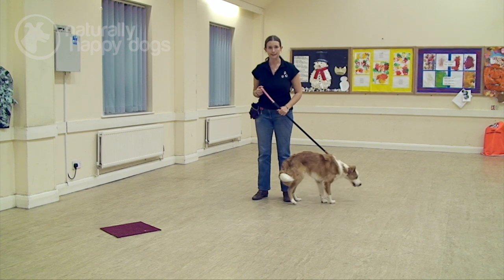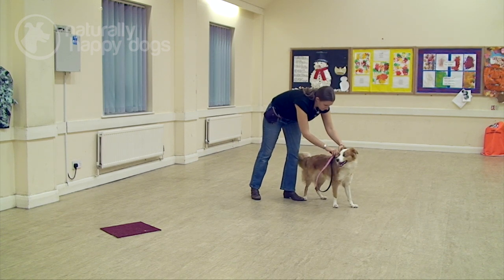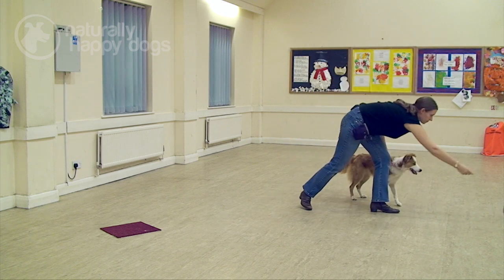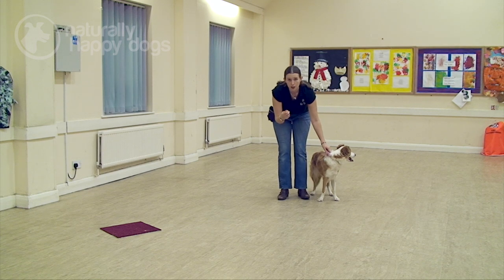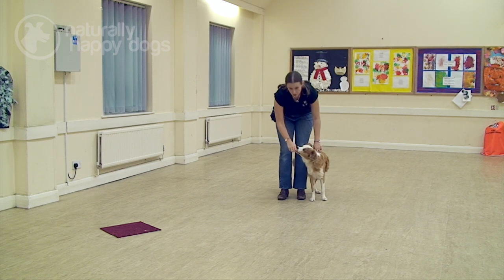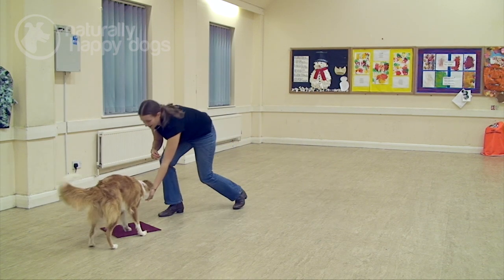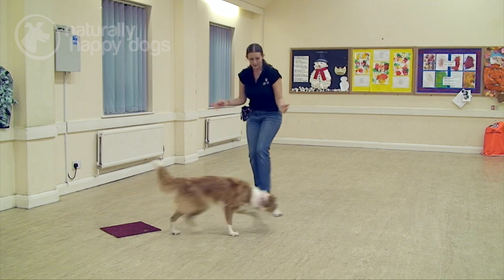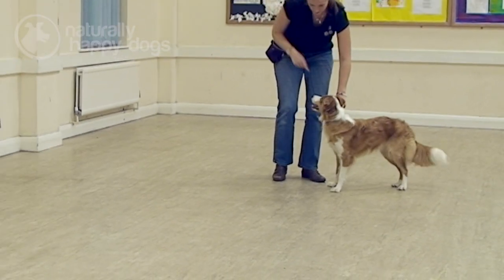So I'm going to try it off lead. I'm going to show her I've got a treat to keep her attention — Poppy, here. Good girl. And give her the command: Poppy, mark. Good girl, very good. Now we can start working on that at a bigger distance. Mark. Good girl.